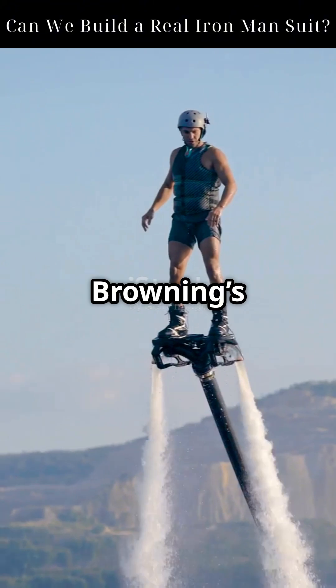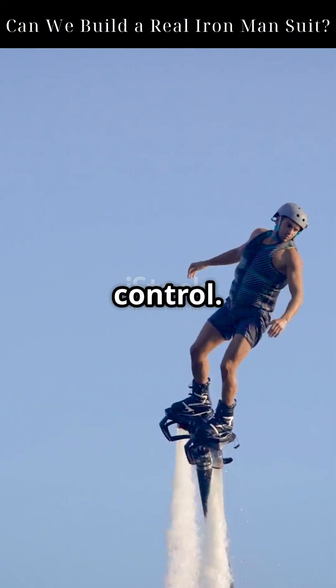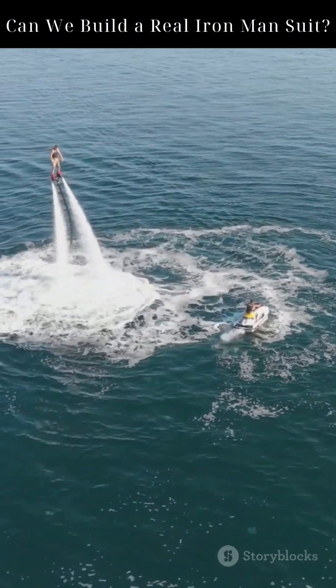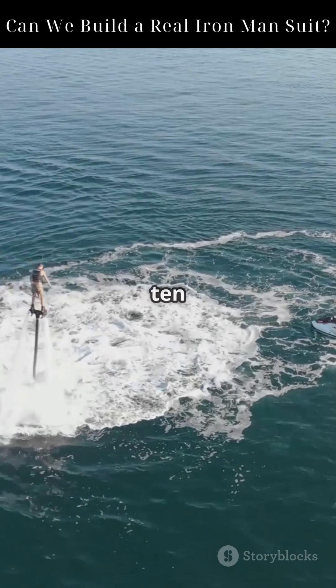Jet turbines like Browning's burn jet fuel and generate that force, but they're loud, hot, and hard to control. Gravity Industries built a working suit — 5 gas turbines, over 1,000 horsepower, reaching 85 kilometers per hour. But it burns 4 liters of fuel per minute, giving a flight time of just 8 to 10 minutes.